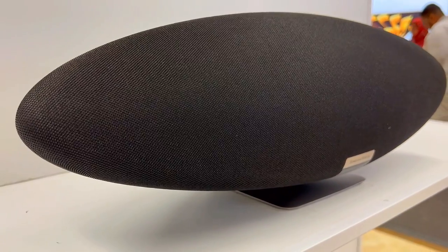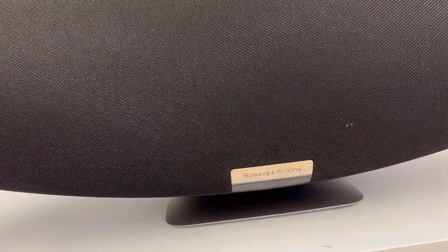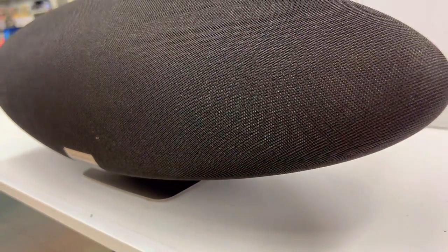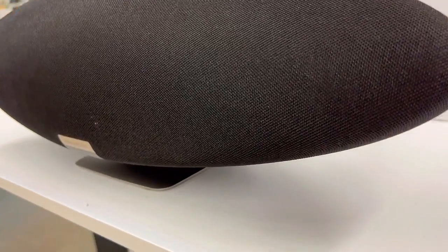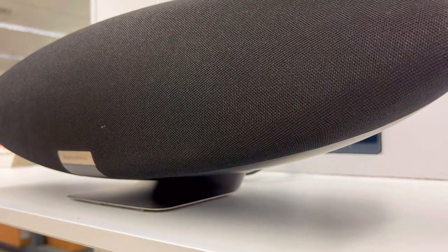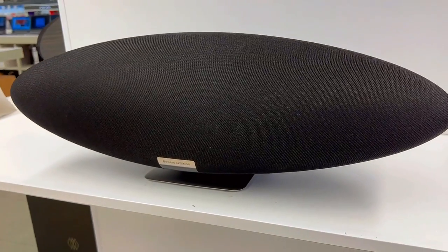Second is its instant music gratification. With compatibility for Apple AirPlay 2, Bluetooth, Adaptive, and Spotify Connect, enjoying your favorite tunes is effortless. Plus, the Bowers & Wilkins music app simplifies your music experience, making it available up to 24-bit high-resolution quality.